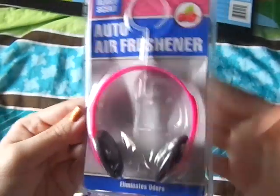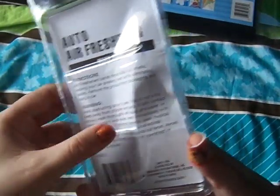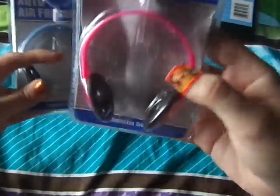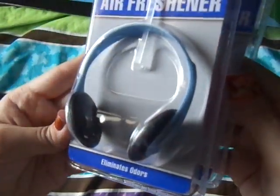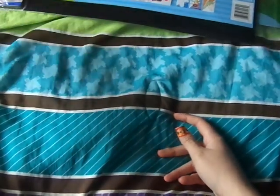These are little air fresheners for the car — I got the berry scent, and you just hang these from the mirror. They're little headphones shape, which is cute. And I also got the ocean scent. They had orange as well.